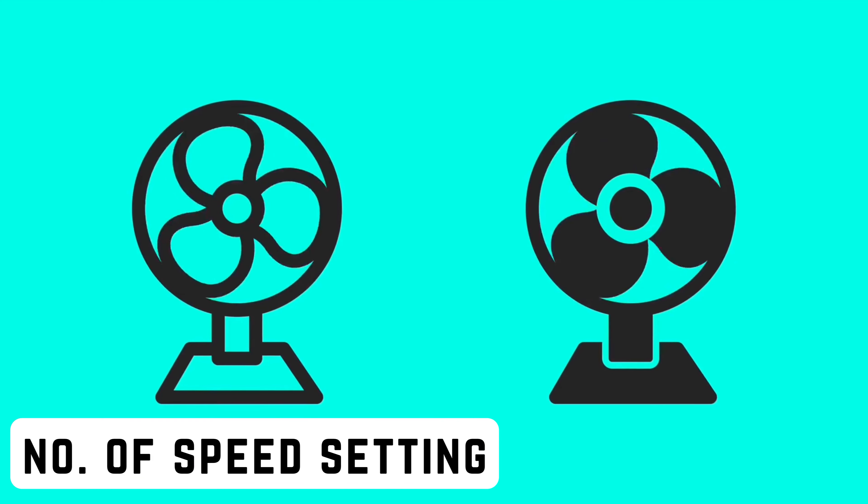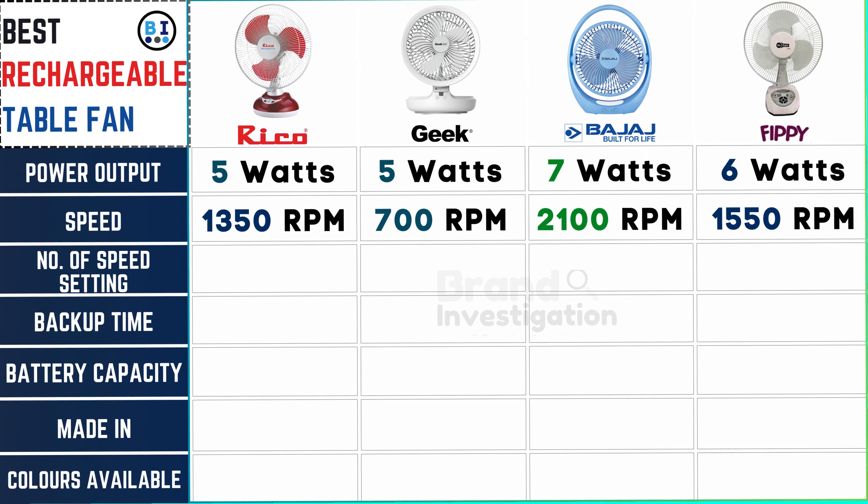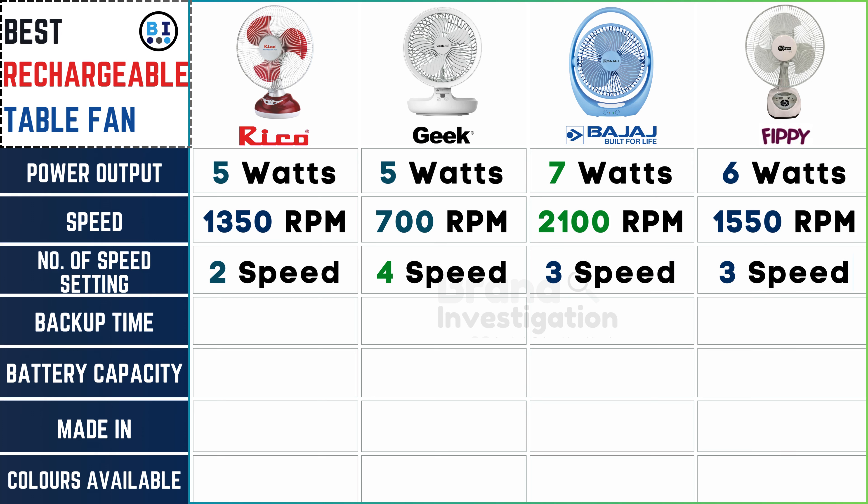Does it offer adjustable speed options? Ricoh fan offers 2 speed settings for versatility. Geek fan provides 4 adjustable speeds for precise control. Bajaj fan features 3 speed options for customizable performance, and FIPI fan also offers 3 speed settings for tailored functionality.